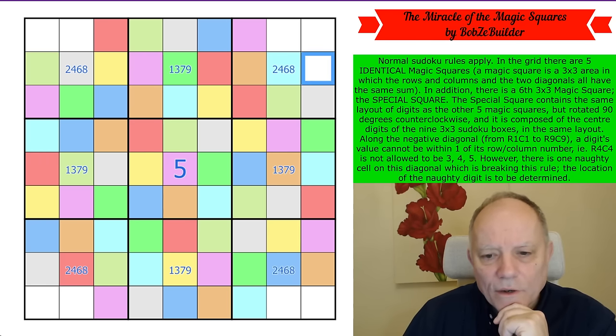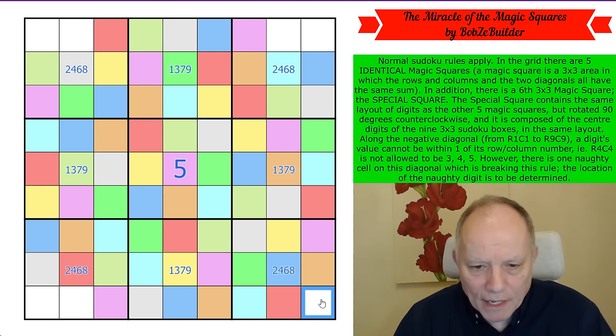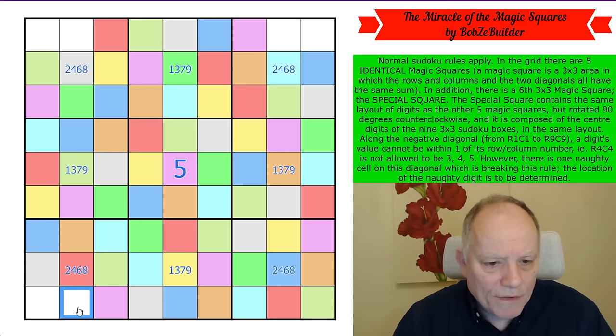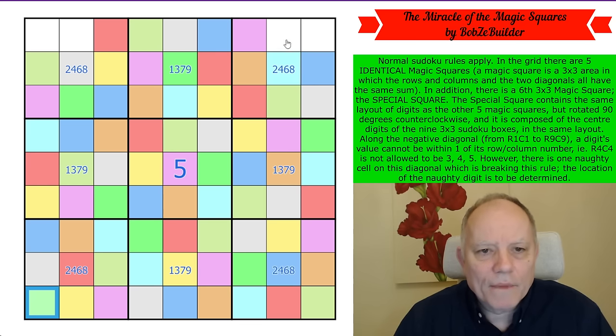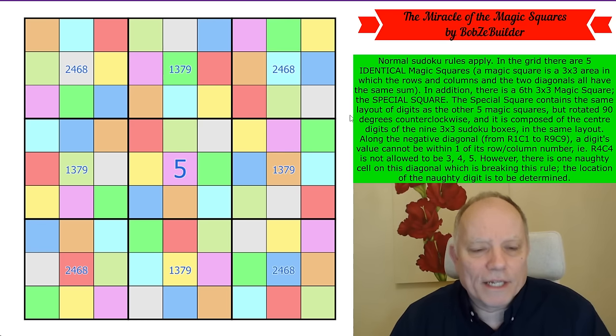We've got just rows one and nine to finish off. We need a red here and a darker green over this side. Then a yellow and a bright green up here. We need yellow — that's there — orange — that's there — bright blue — that's there — and the last one is a bright green. We've colored the whole grid.